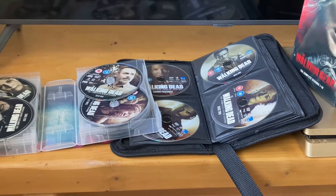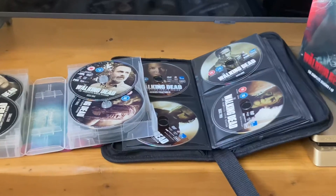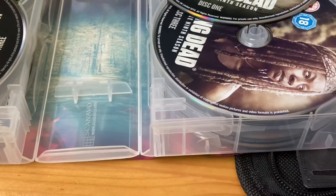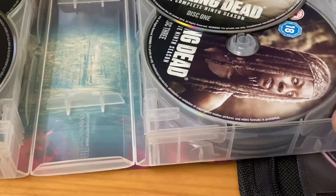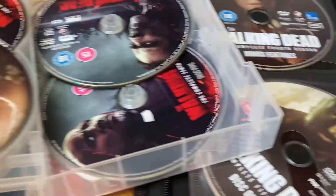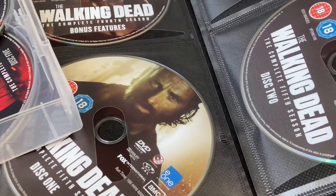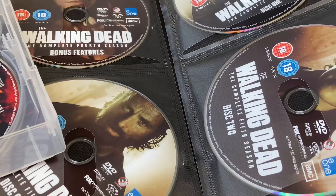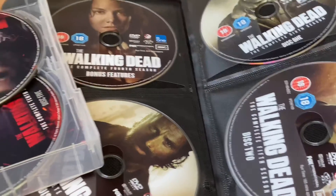Here's my Walking Dead disc collection — as you can see, the discs are stacked on top of each other like this. I got this CD/DVD case to put the discs into to make them more accessible for me.